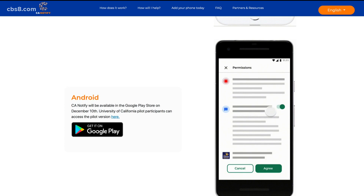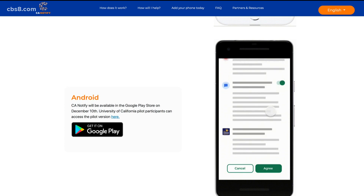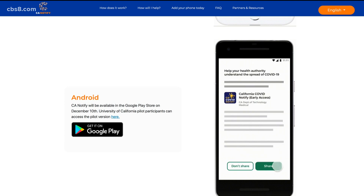We couldn't even tell you who was using it at UC San Diego or exactly how many people were using it. So if you come into contact with someone who has COVID, whose phone is near yours, that's basically when you'll be notified — if they also have the app.